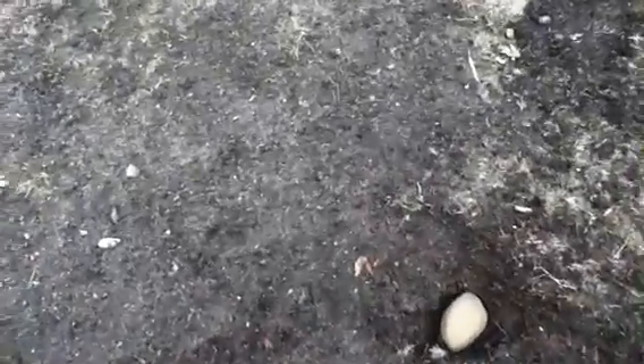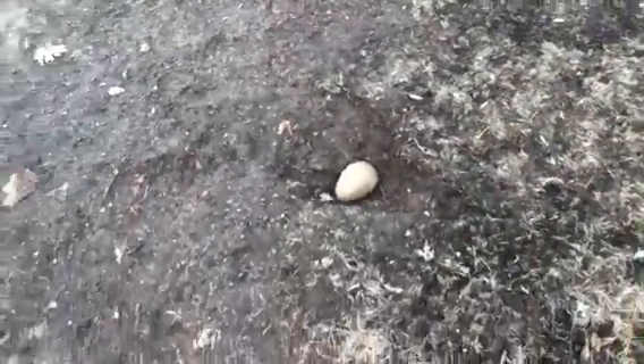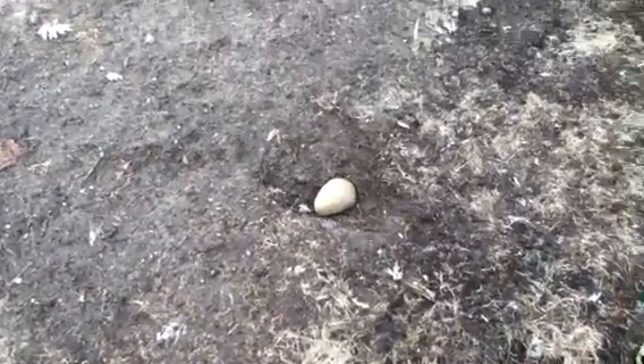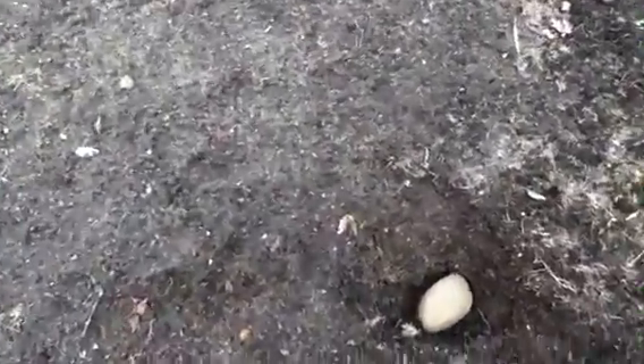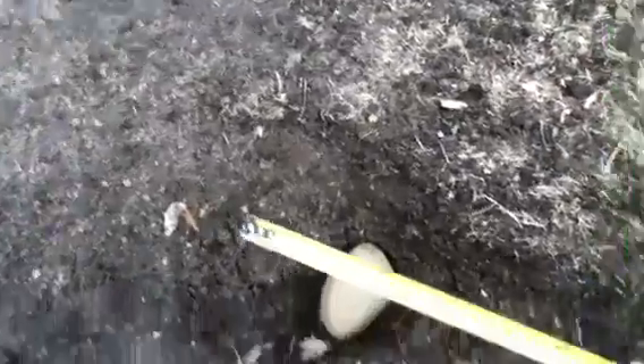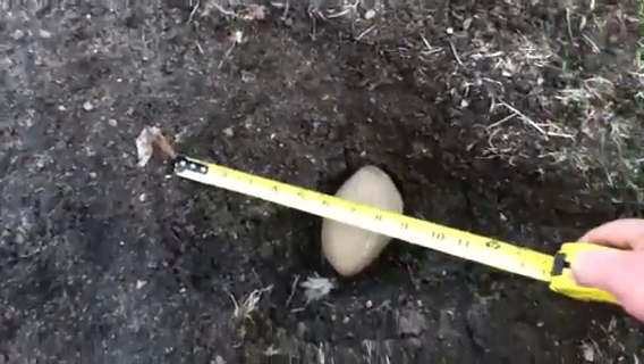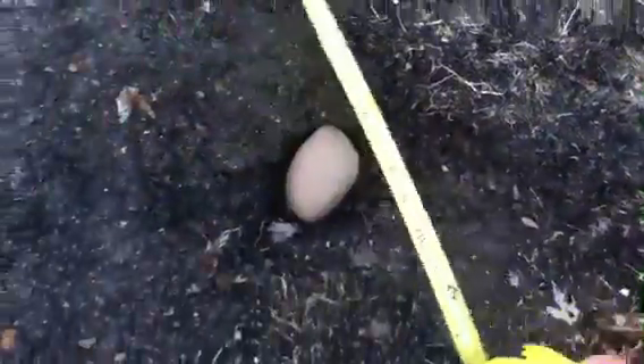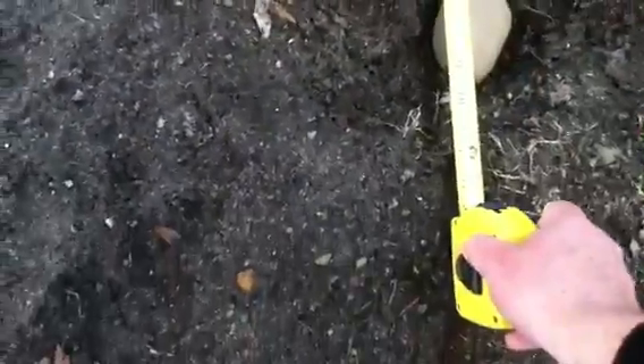This is taken from my iPod so it's probably not the best photograph, but you can see some char on the stone itself. And here's a measurement of 13 inches by about 12 inches — kind of an elongated crater hole.